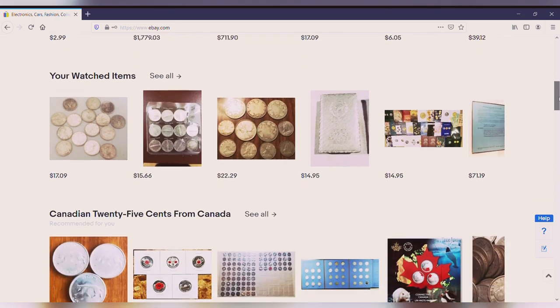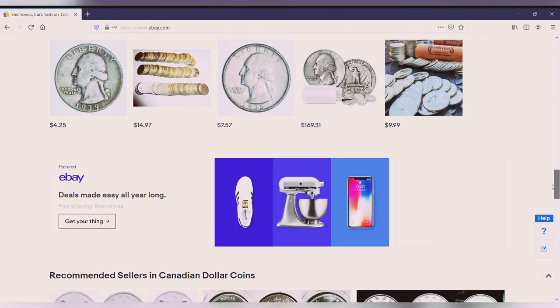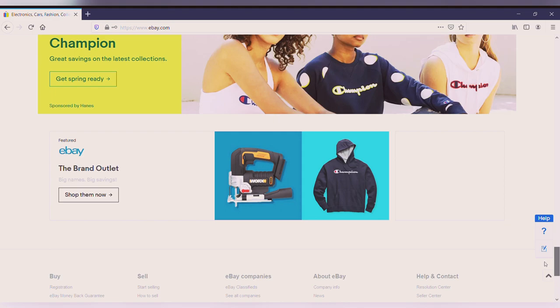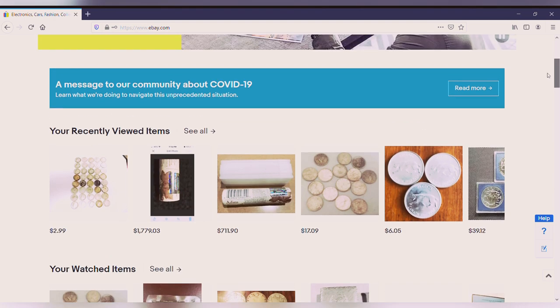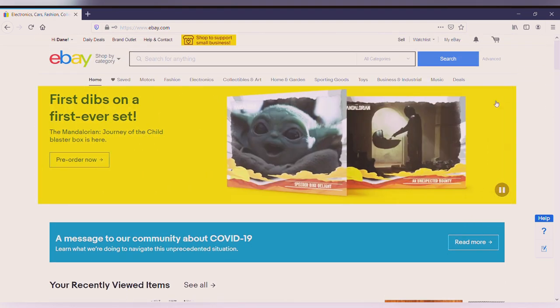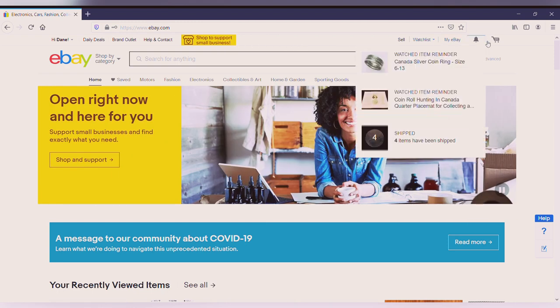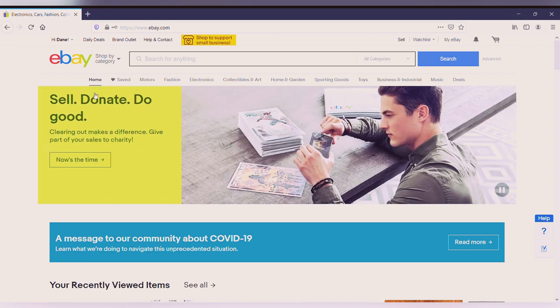Basically I'll start with the basics. This is the eBay home page. When you scroll down it has some of your saved searches - you can see I have a lot of coinage saved because that's basically all I search for. You have deals sections, outlet sections, and something related to eBay bucks which I'll discuss at a later time. There's a little message about COVID-19 right now, but nothing too crazy beyond that.